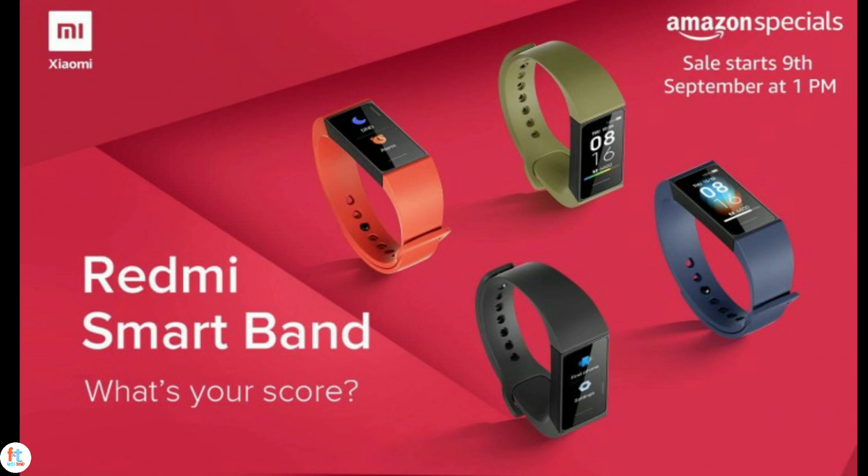The Redmi SmartBand will be available tomorrow, September 9, via mi.com, Amazon India, and partnering retail outlets. So, are you going to buy this Redmi SmartBand? Tell me in the comment section below.